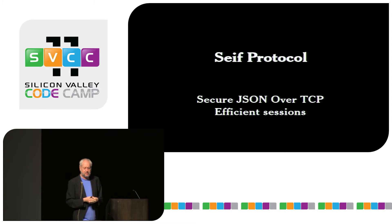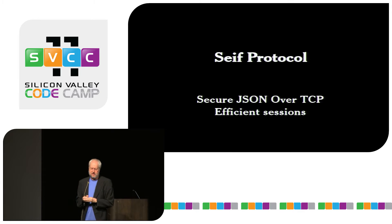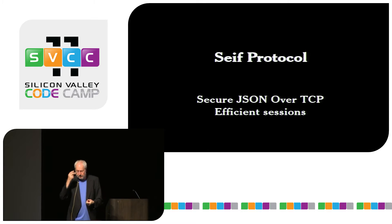The next step is the SAFE Protocol: secure JSON over TCP. It's an application session-based protocol, not a document retrieval protocol. You'll just send messages — not requests, messages. A message could contain a request or a response. It's a full-duplex thing so messages can go both directions at the same time.